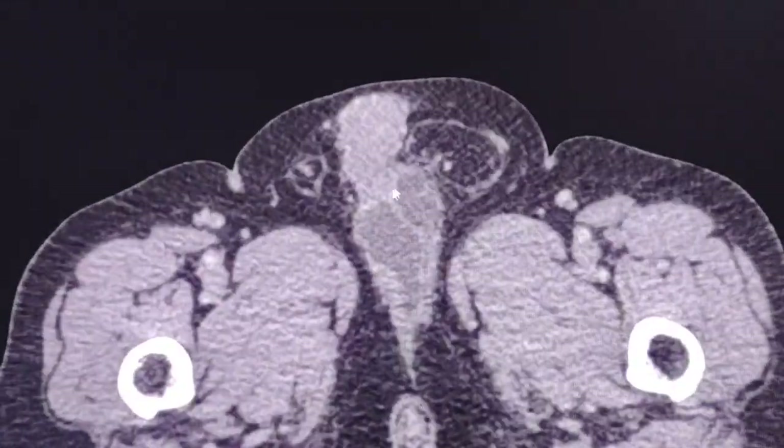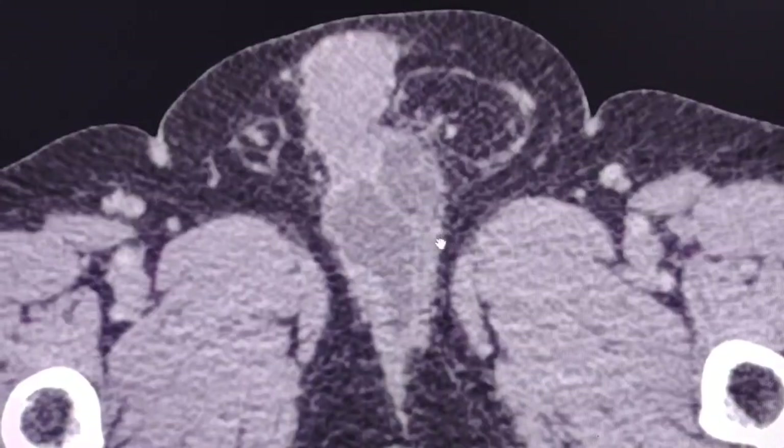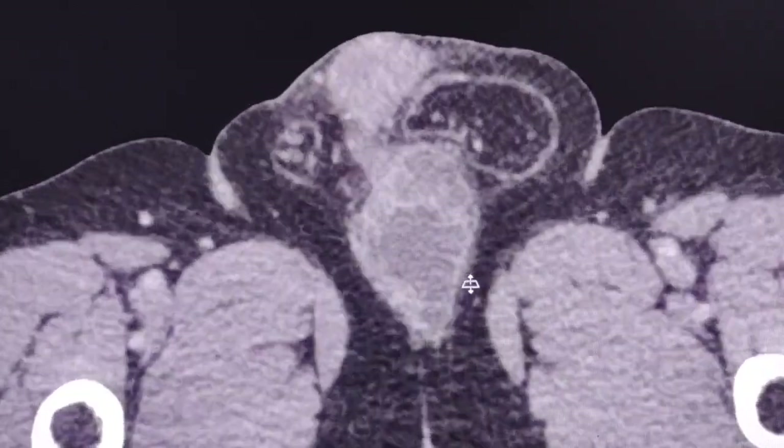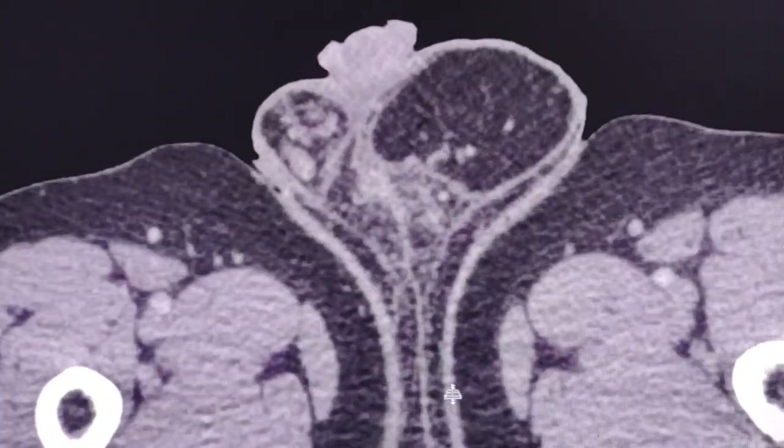However, what we can see here is this lesion in the penis. So let's have a closer look because this is a very rare case.